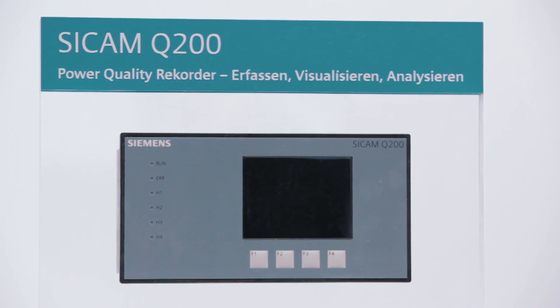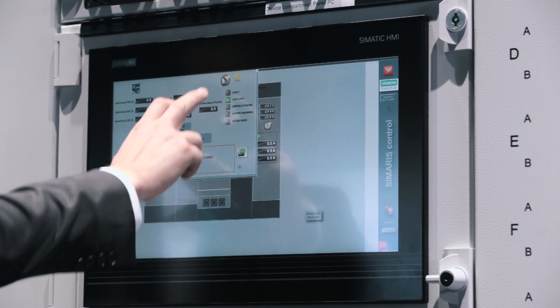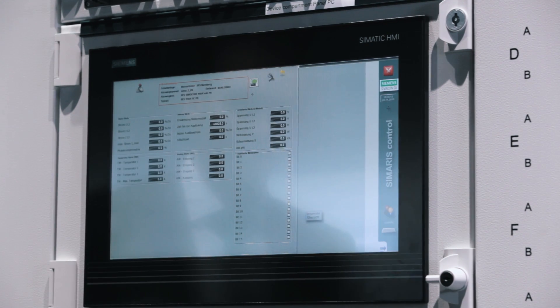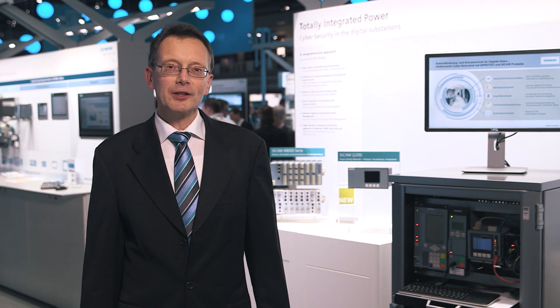With the SICAM Q200 Multifunctional Grid Quality Recorder, companies can specifically monitor, record and assess the grid quality of their electric power supply networks. This allows operators to detect deficiencies and weak points early on, initiate appropriate countermeasures, and prevent network faults and outages.